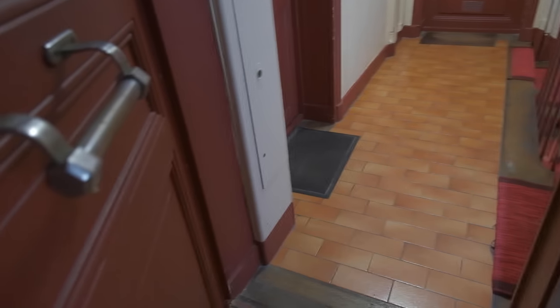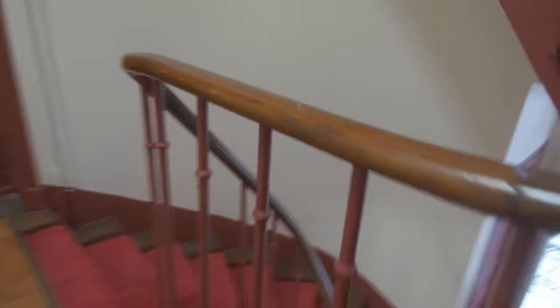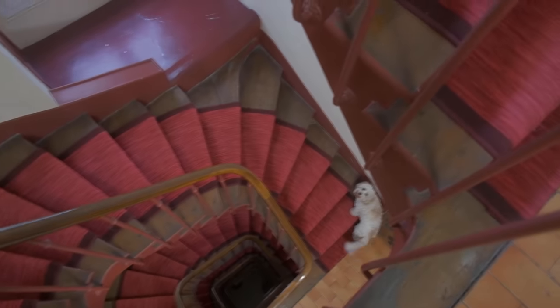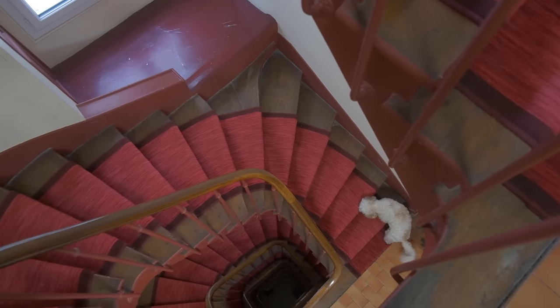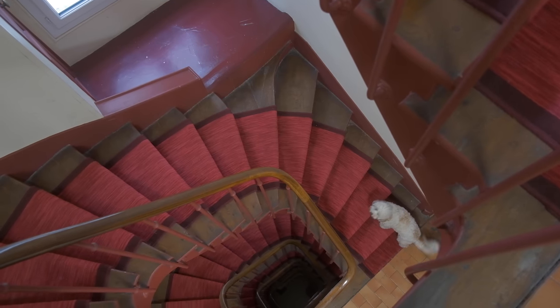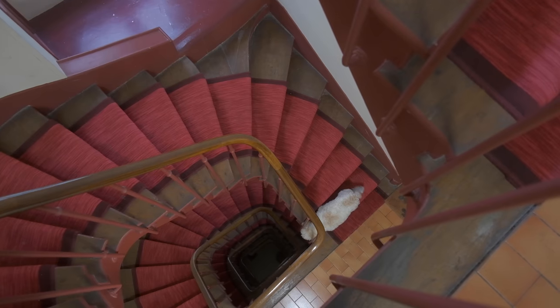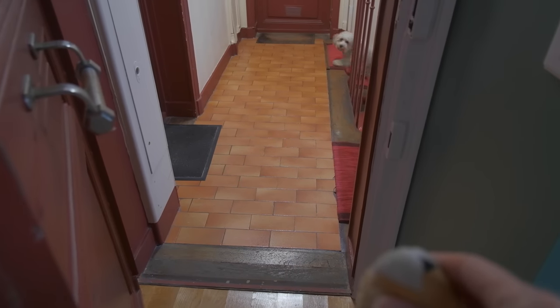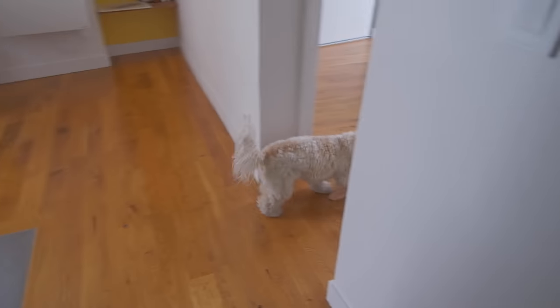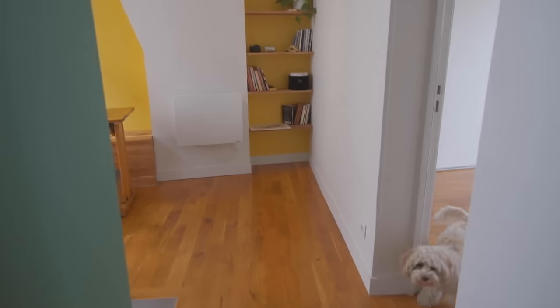Where's Hope gone? Hope? Where'd she go? Hey Hope, we don't live down there. Come on. Come home. She's so naughty — she just thinks she owns the whole building. Let's get the squeaky toy. Watch this. She comes. She's back.